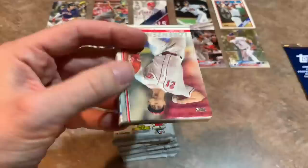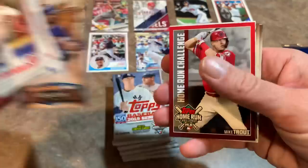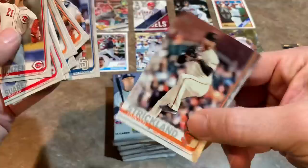Moving on to pack two. In 2019, Topps changed the blaster box format — instead of 10 packs, they give you seven, but upped the cards to 14 per pack. There's a Brad Keller rookie card. An Altuve Grapefruit League card. Home Run Challenge with Mike Trout — putting that aside. Austin Hedges and Hunter Strickland, who's no friend to Bryce Harper. Look up Hunter Strickland vs. Bryce Harper on YouTube if you want to see a nice little skirmish.